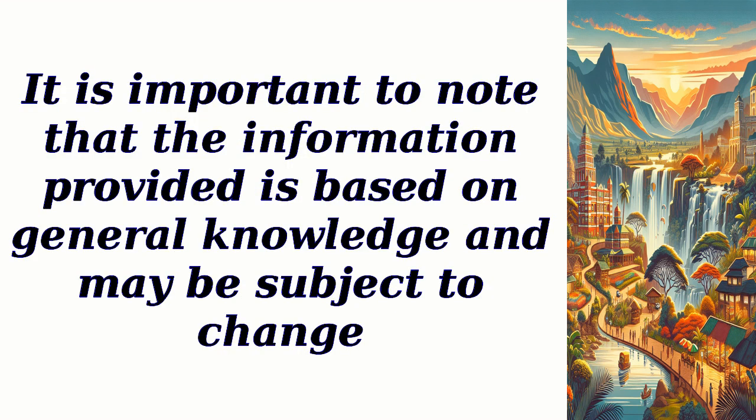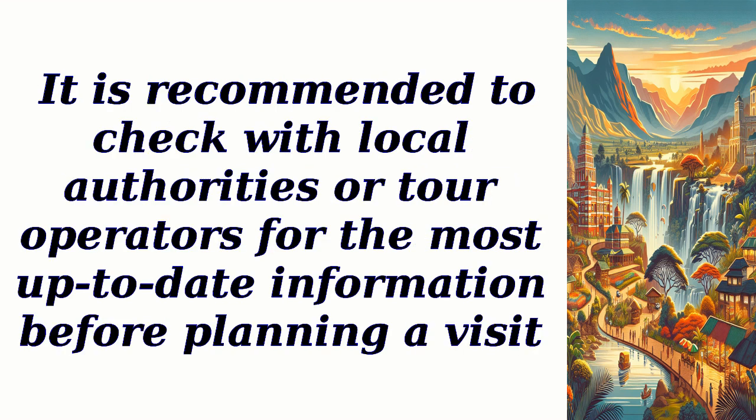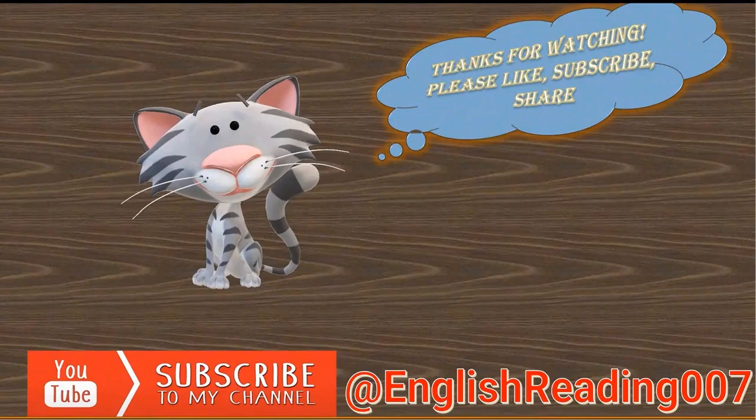It is important to note that the information provided is based on general knowledge and may be subject to change. It is recommended to check with local authorities or tour operators for the most up-to-date information before planning a visit. Thanks for watching, please like and share this video, hit the subscribe button, ring the notification bell, and let's embark on a journey of knowledge together.